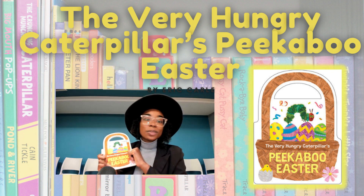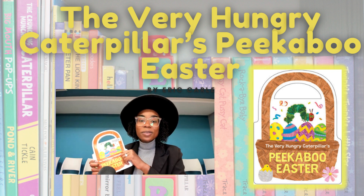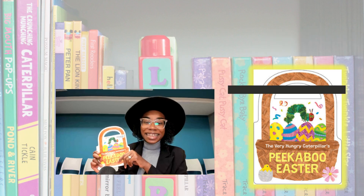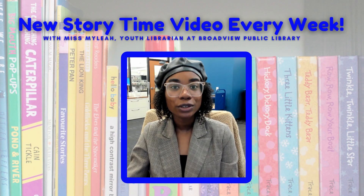We appreciate your support. Thank you for tuning into this video, and we hope to see you in the library checking out awesome books like this. Stay tuned for our next virtual storytime with Ms. Mailea here on our YouTube channel for Broadview Public Library. And don't forget to stop in if you want to check out any of the books that we're reading in this virtual storytime experience. See you next time!